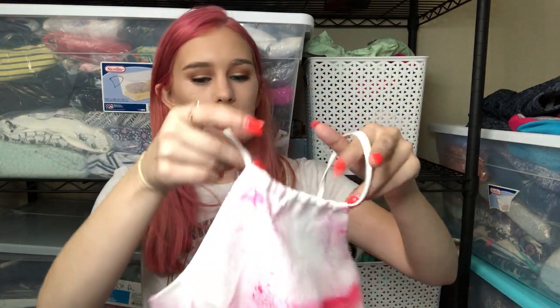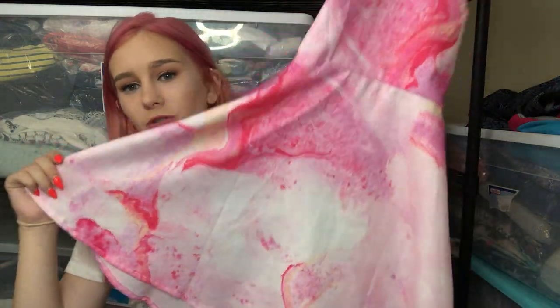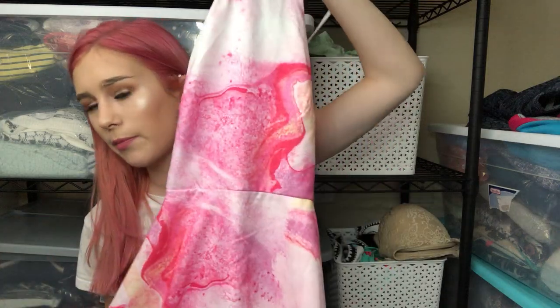This next dress is so cute. It's a pink kind of geode watercolor look that laces up on the back, and it's new with tags, which is why I got it. I didn't know what the brand was — it's called Bossy the Label. After some research, I think it's just one of those Instagram brands, but it's a super cute dress, so I'm hoping the style will carry it.